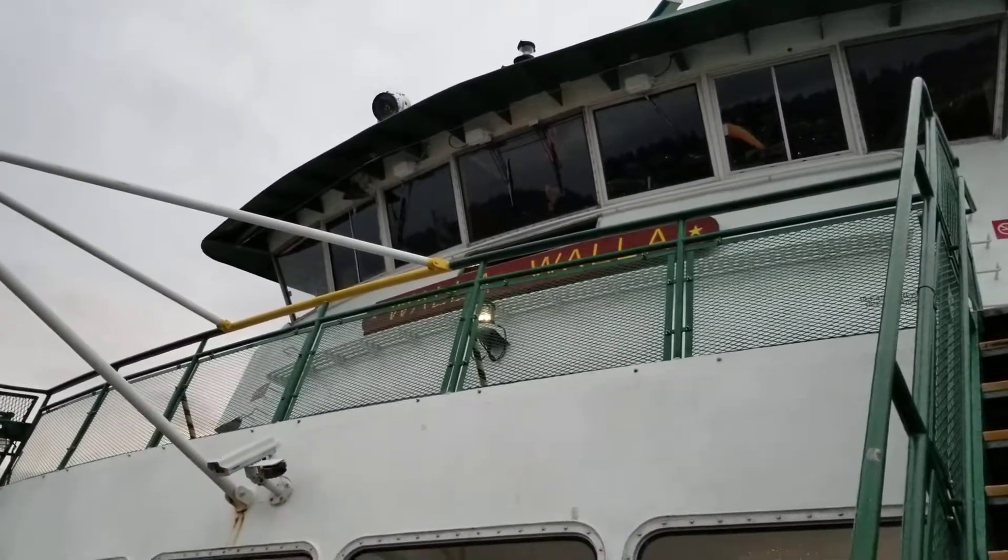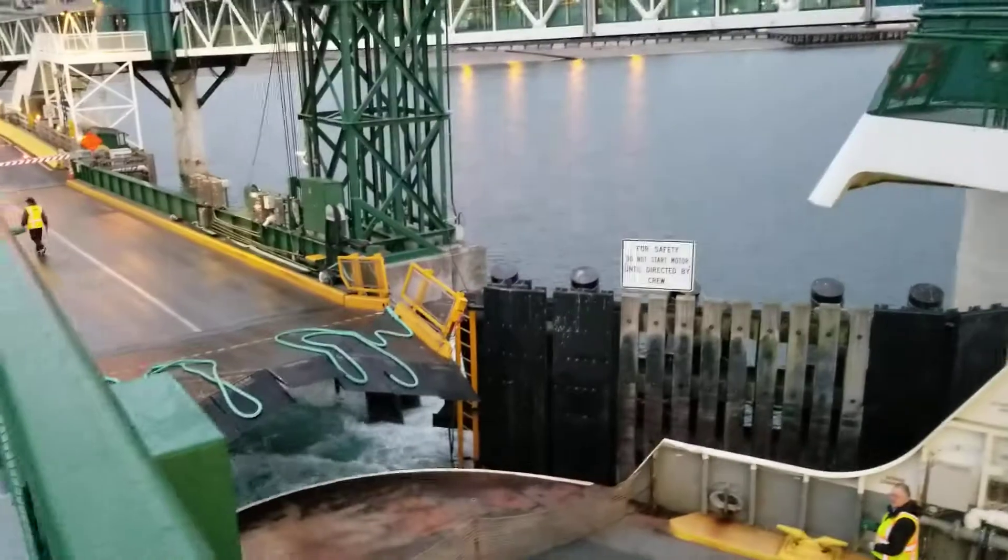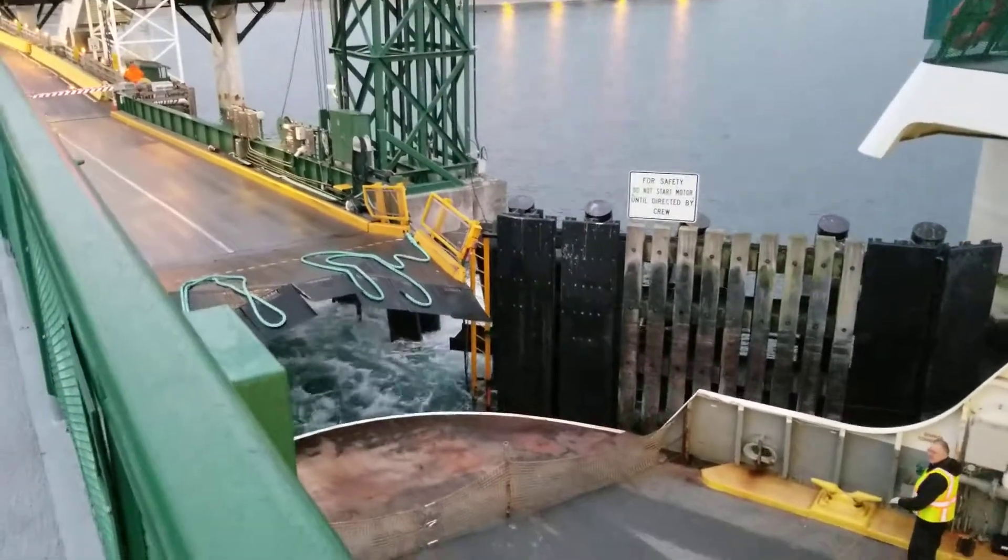Hello guys, Rayguet here and here's a proper walkthrough tour of the MV Walla Walla. We are now just departing for the 6:15 sailing to Kingston. Let's get started.